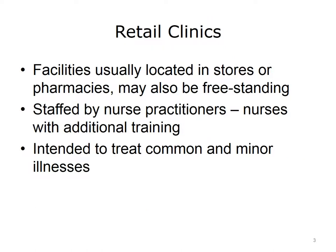This lecture will discuss retail clinics, urgent care centers, and the emergency department as outpatient venues for healthcare.